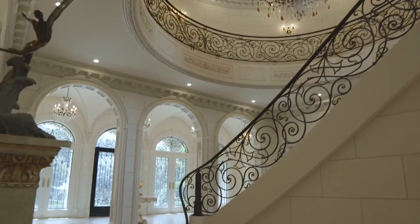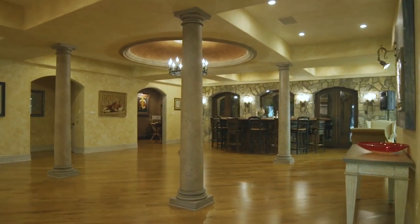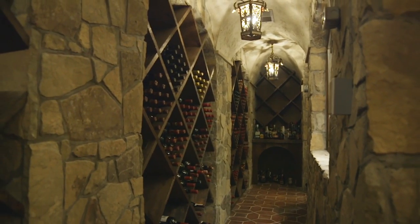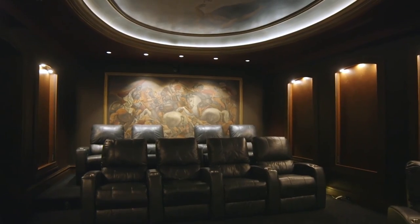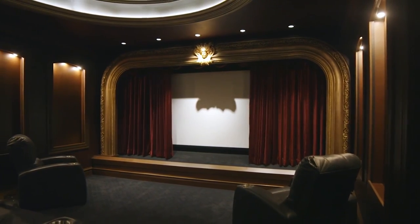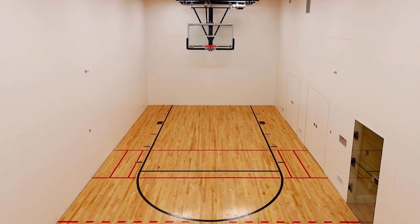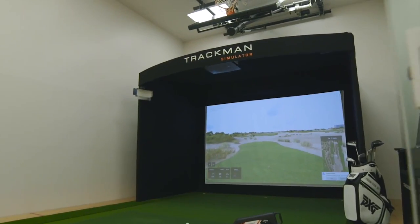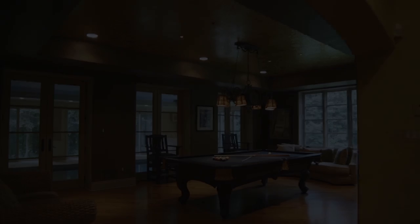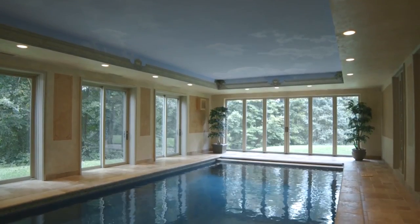The garden level of the estate reveals a large gathering hall with an expansive wet bar, providing the focal point for this level. A climate-controlled wine cellar beautifully displays over 1,000 bottles, and a 12-seat home theater is also featured. For the sportsman, an indoor basketball court also doubles as a venue for the virtual golf driving range. A separate billiard room centers on an antique iron chandelier and opens to the garden.